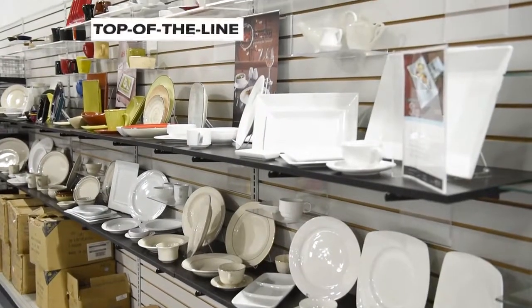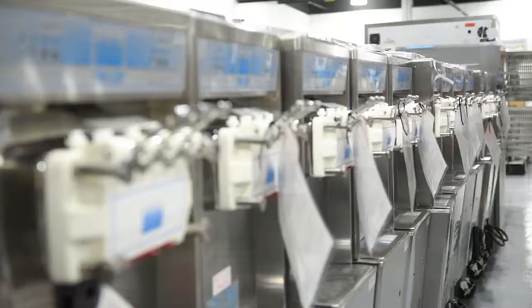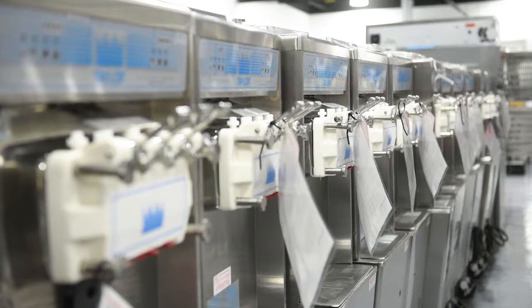Burkett Restaurant Equipment provides some of the nation's leading brands of restaurant equipment and supplies, including True Manufacturing as our refrigeration brand, Vulcan and South Bend as our cooking brand, Cambro for our supplies, and Vitamix for blenders.